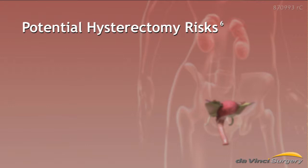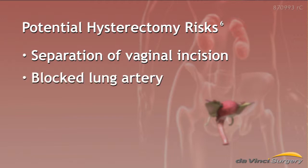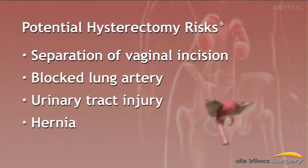Potential risks of any hysterectomy, including da Vinci, are separation of the vaginal incision, blocked lung artery, urinary tract injury, and hernia.